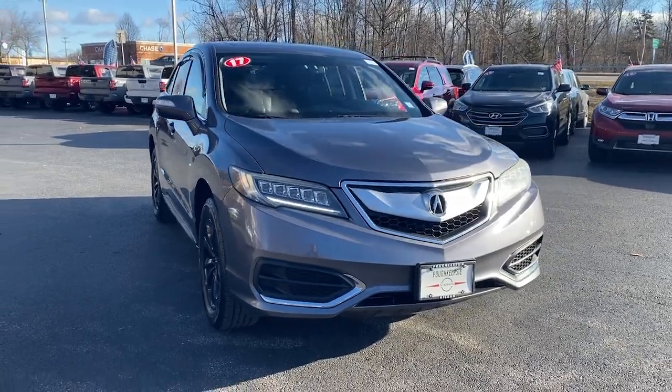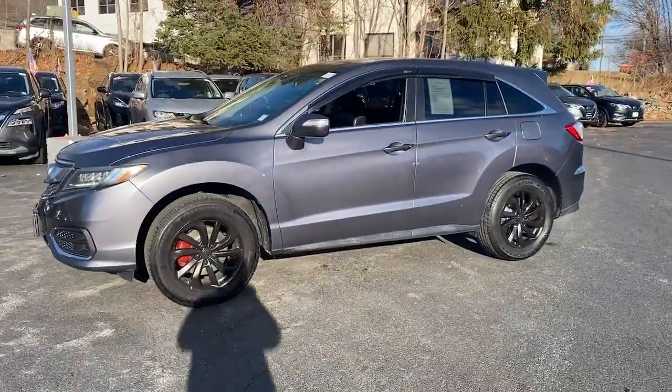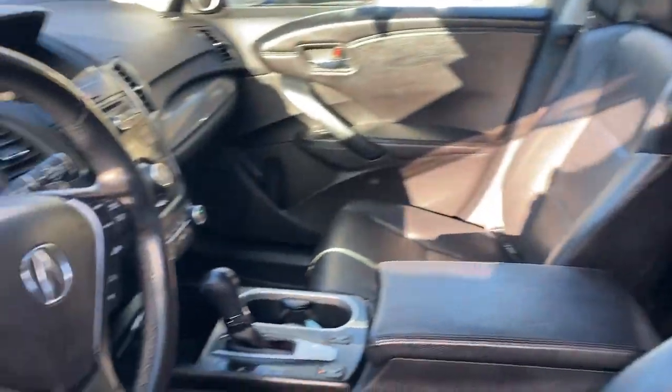Take a moment to check out the 2017 Acura RDX. With less than 150,000 miles on the odometer, this vehicle provides excellent value. Torn between luxury and high performance? Get both in the RDX.